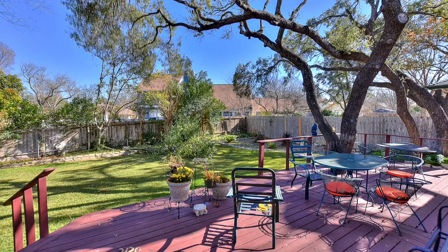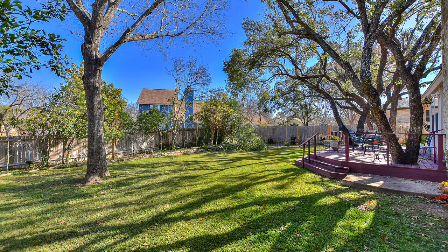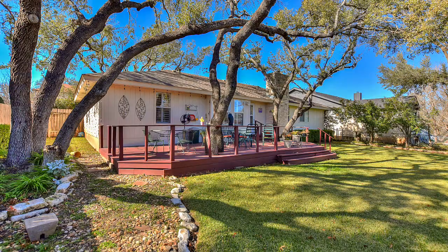Now let's step out back — this is a fantastic part of this home. There's a huge deck, a wonderful place to entertain family and friends and have barbecues. You've got that really nice combination of shade trees, and note how the deck is built around the trees, with open space so the kids and dogs can run and play.